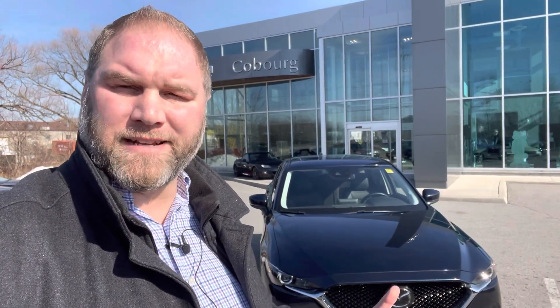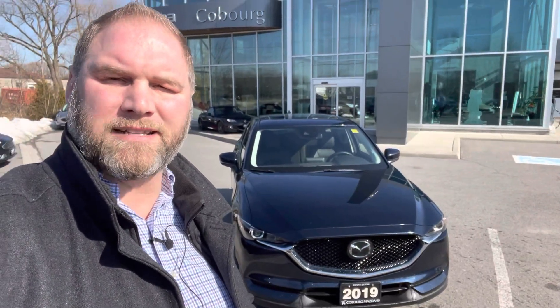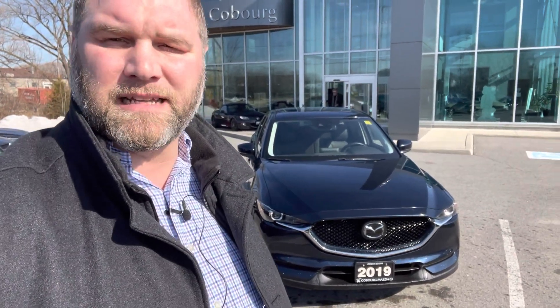Hey Ashley, how you doing? This is Josh over at Coburg Mazda. Hope you're having a great day so far. I thought I'd take a little bit of time to actually show you that particular CX-5 that you expressed interest in. This was the third out of the batch that I had sent you. But feel free, take a peek — that way you can kind of see the car in person, if you will, and see if you like it.